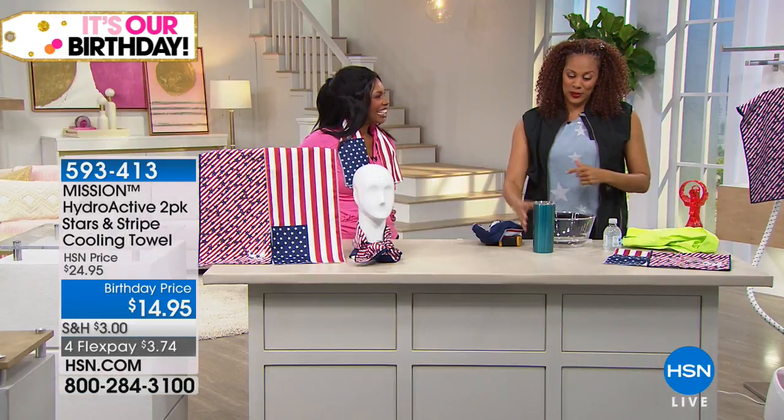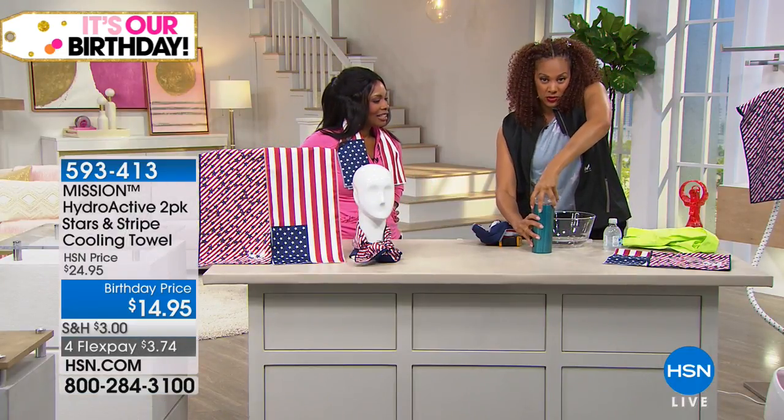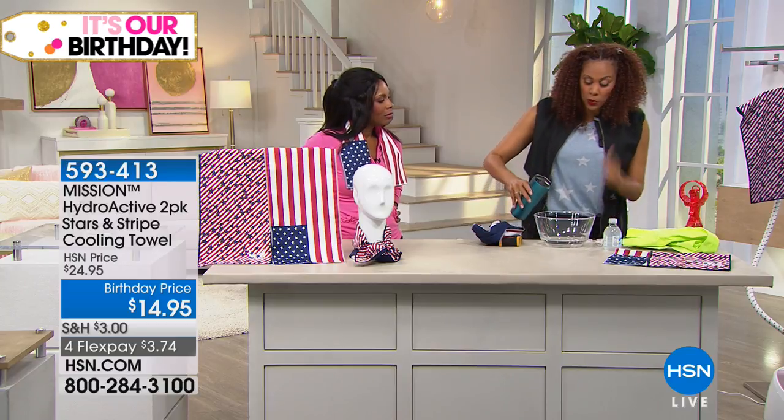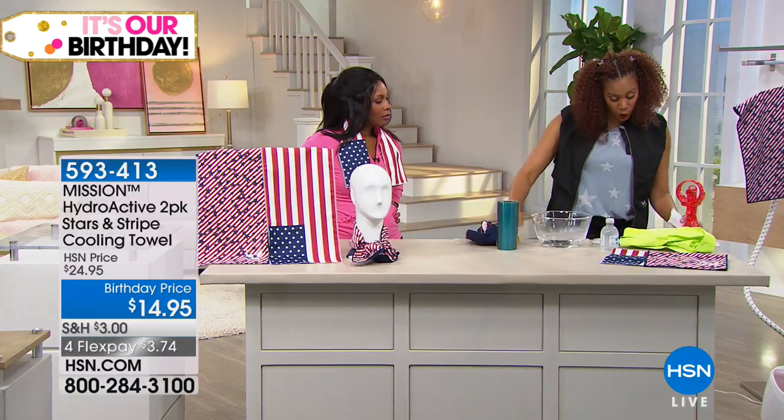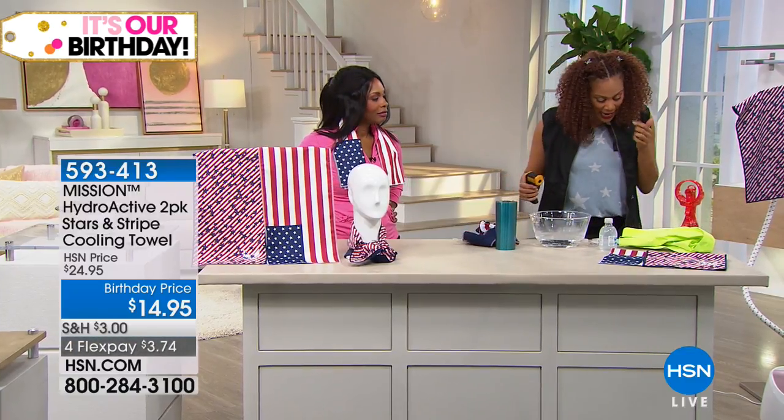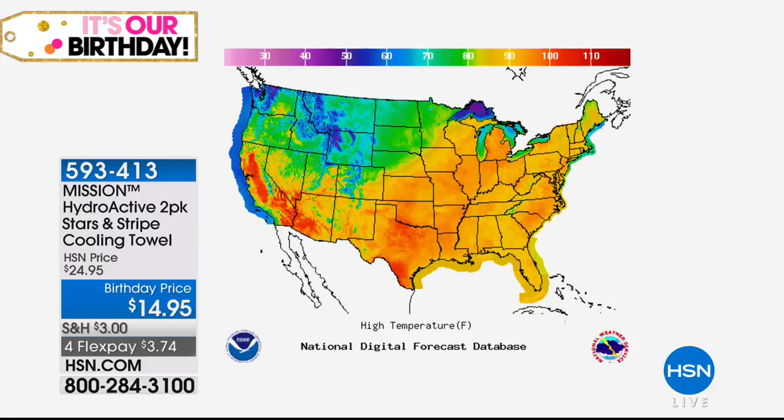Something that's reusable and machine washable — without any chemicals. Let me check some temperatures: Oklahoma is 94, Minneapolis 99, Phoenix 105 degrees today. Oh my goodness.